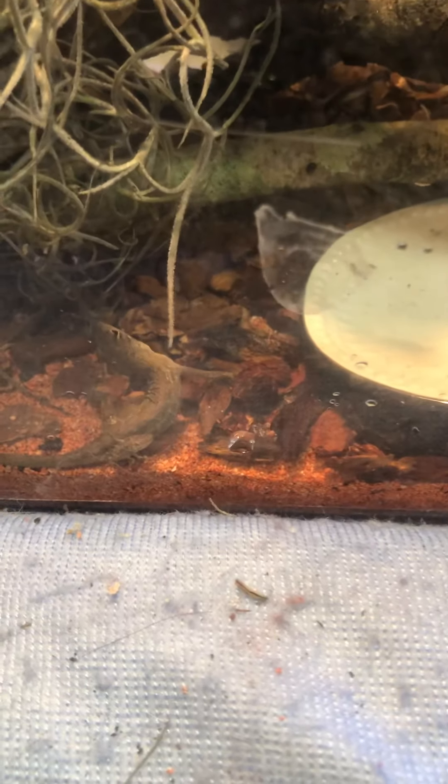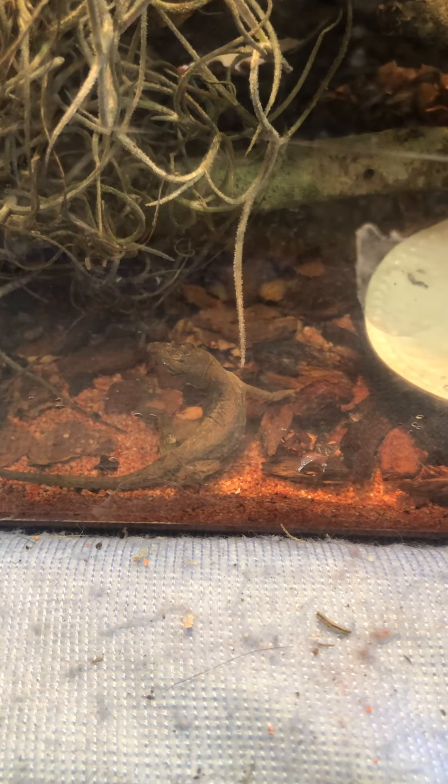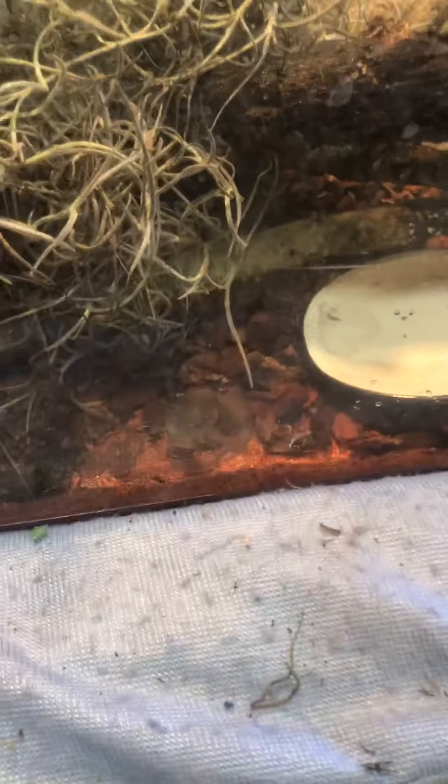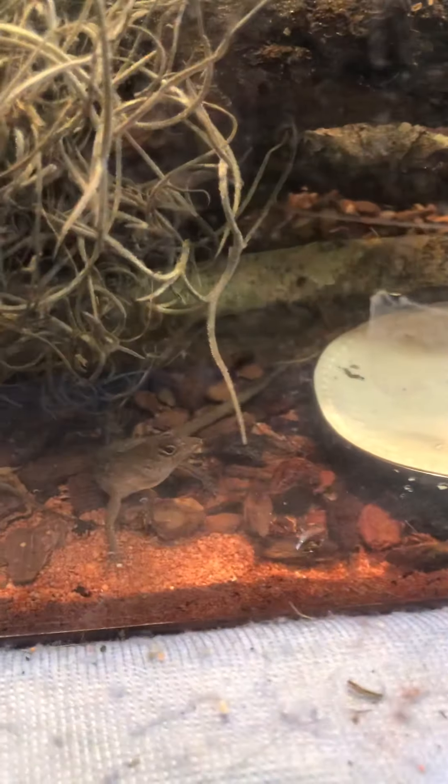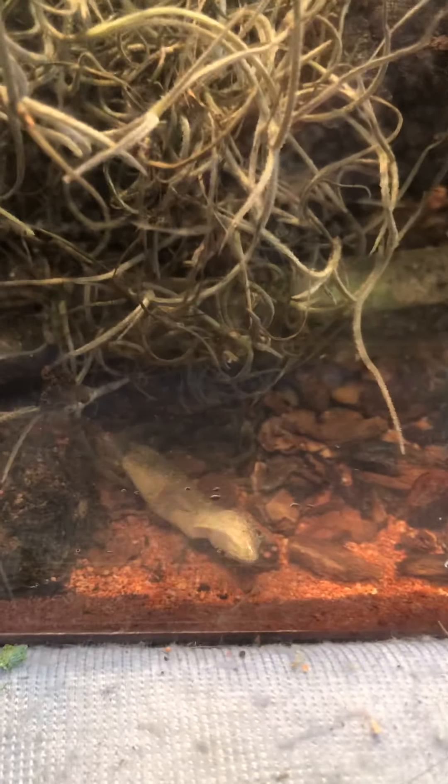Bless his heart, but at least he's still in that fight-or-flight mode — he knows what's going on. He just felt a piece of moss fall on his tail and he turned around like he was going to attack. So he's still got all that instinct in him, which is good.